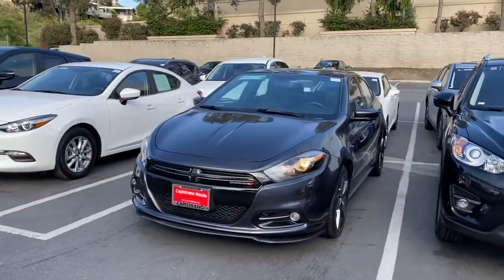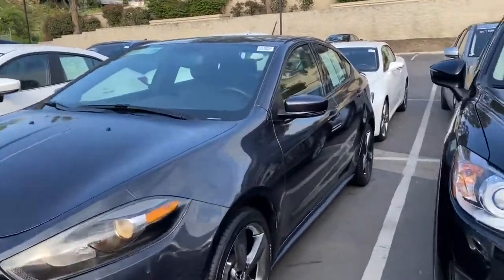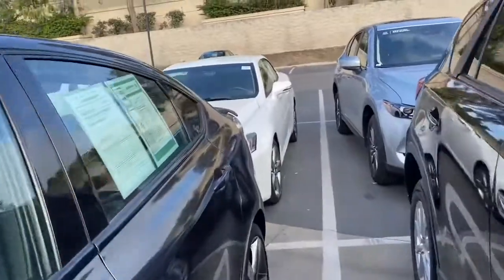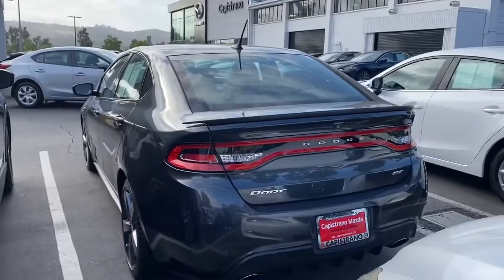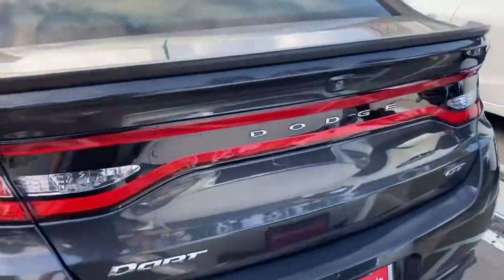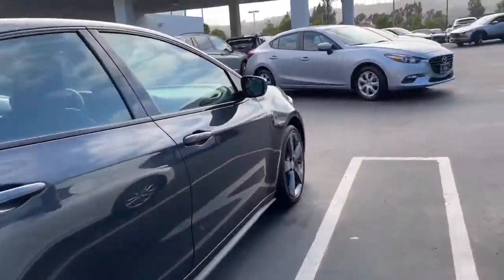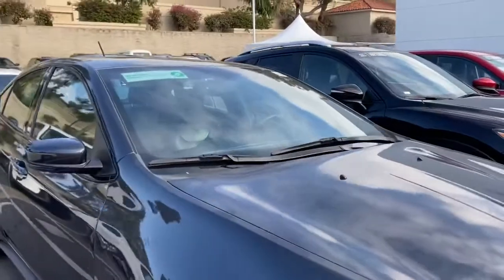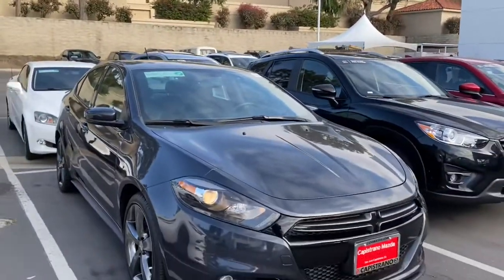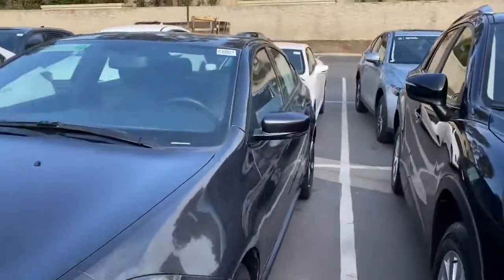Here we have the 2014 Dodge Dart GT. It's in excellent condition for being a pre-owned vehicle. For our pre-owned vehicles, we typically put them through a detail and a mechanical inspection. For a 2014, it's in excellent condition. It looks nice — I love the color. It says it's black, but to me it looks like a dark gray. It's very unique. Let's go ahead and check out the inside of the vehicle.